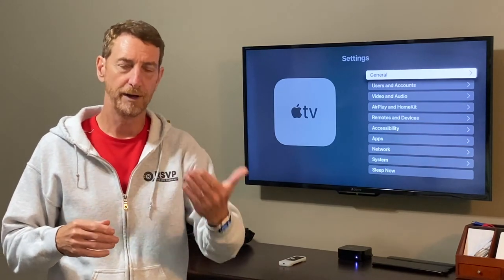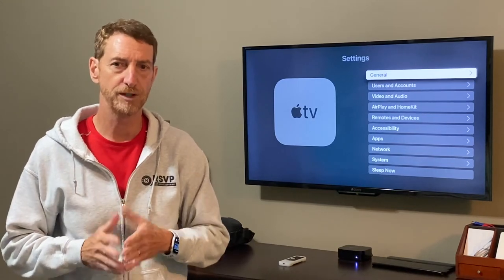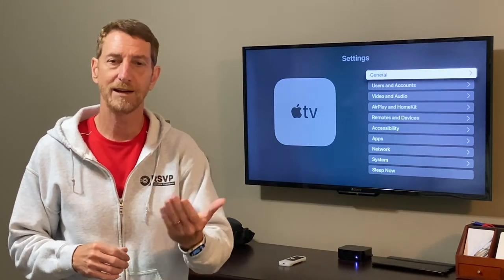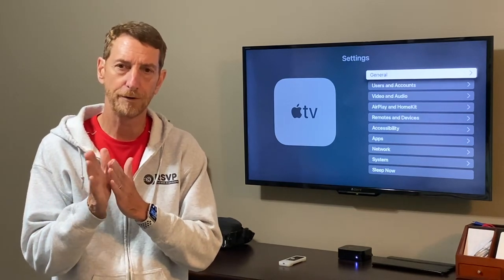The problem we would have is we would select a program and at first the audio and video would be in perfect synchronization, but over time — sometimes several minutes, maybe half an hour or so — the audio and video would slip out of synchronization a little bit.